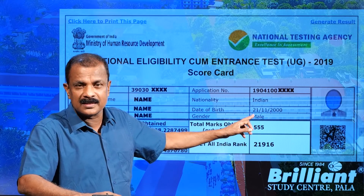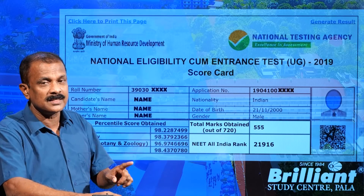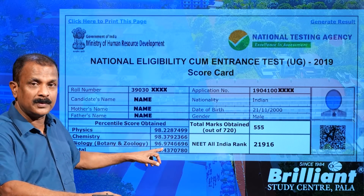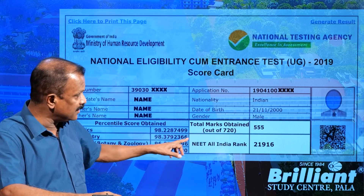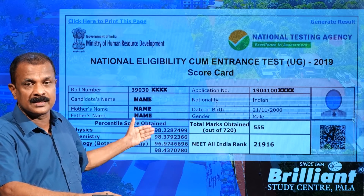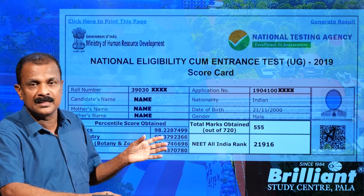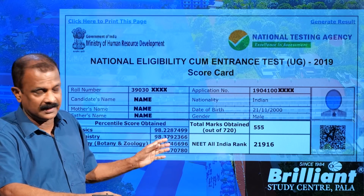The total marks obtained by this student out of 720 is 555, which is only 77.08% of the total marks — yet his percentile position is 98-plus. That is the difference between percentage of marks and percentile position, and this distinction matters when we look at the cutoff percentile for eligibility.